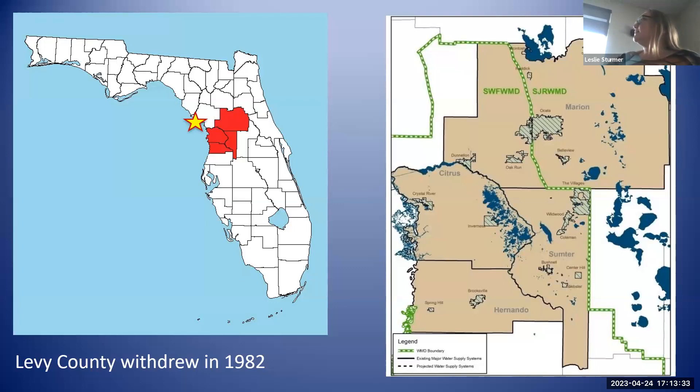The area that we're at is the four red counties. The yellow star shows where we're at right now in Cedar Key. The map on the right shows our district, and we're bisected by the Southwest Florida Water Management District and the St. Johns River Water Management District. Levy County, where we are right now, was an original member county of our authority — they did exit in 1982.